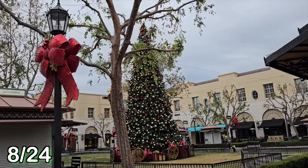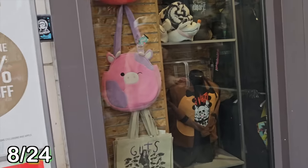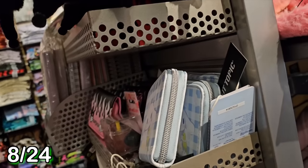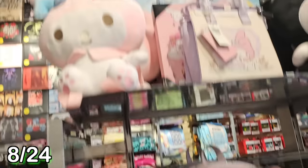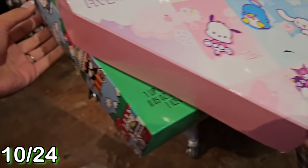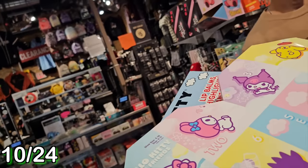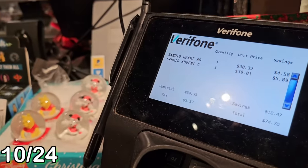There's no Squishmallow advent calendar there, but I know Hot Topic has a lot of Sanrio stuff, so let's check Hot Topic. Squishmallow bags! We found two Hello Kitty and Friends advent calendars. There's a sock one, and then there's a lip balm, highlighter, and more one. This one is lip balm, highlighters, and more. The other one is a Hello Kitty and Friends 12 Days of Socks - I love me some socks, so I'm really excited to see what these look like. That brings our advent calendar total to 10.